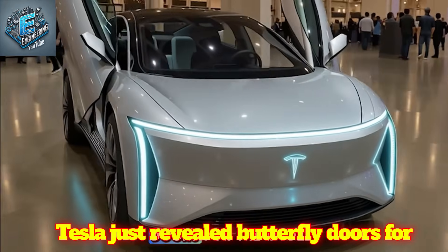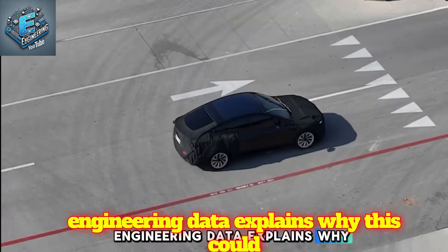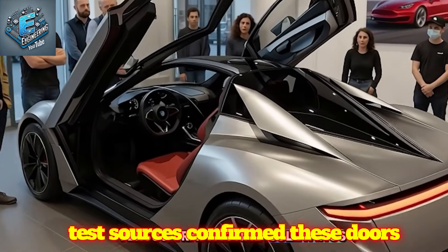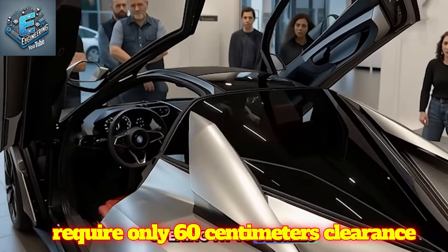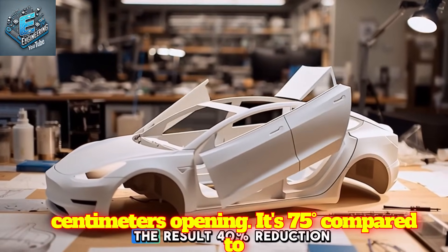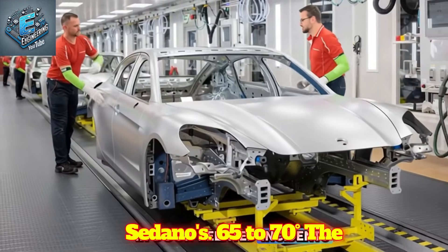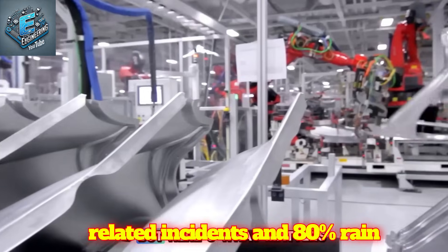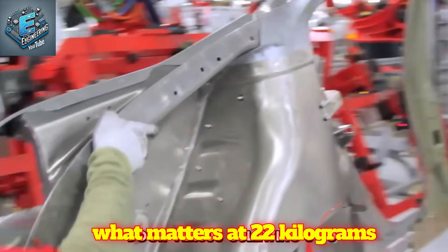Tesla just revealed butterfly doors for the Model 2 Senior Edition, and the engineering data explains why this could redefine senior accessibility. Fremont test sources confirm these doors require only 60 cm clearance versus traditional Gullwings' 90-100 cm, opening at 75 degrees compared to sedans' 65-70 degrees. The result: 40% reduction in door-related incidents and 80% rain protection during entry.